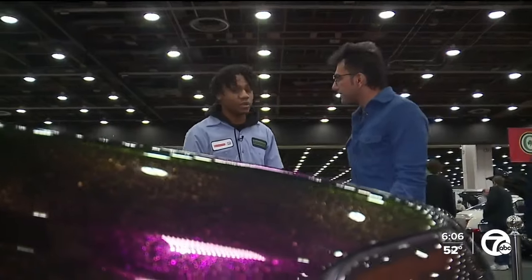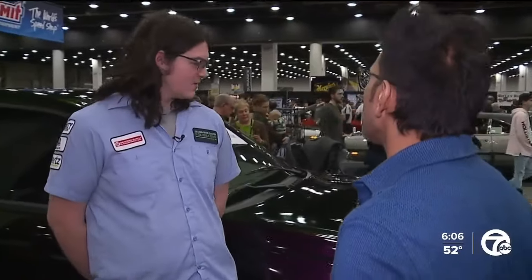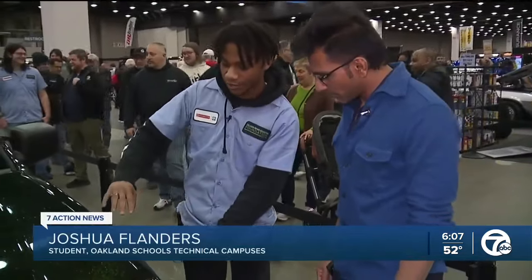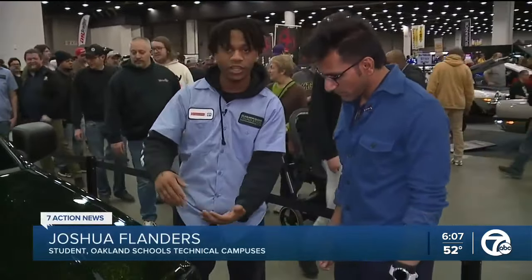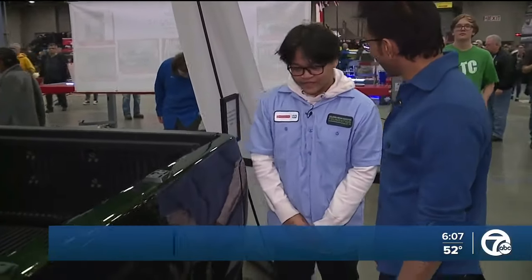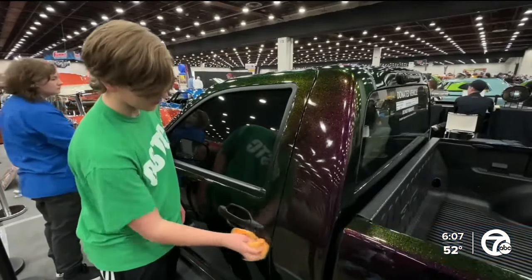18-year-old Joshua Flanders, 17-year-olds Kirby Delacruz and Carter Krugman are three of the students. There were dents and scratches and everything we had to go through — sand that, use glaze and body fillers to get a smooth surface, and then get ready to paint. They were proud of me because I'm the first in my family to do this type of work, so they were proud of me.